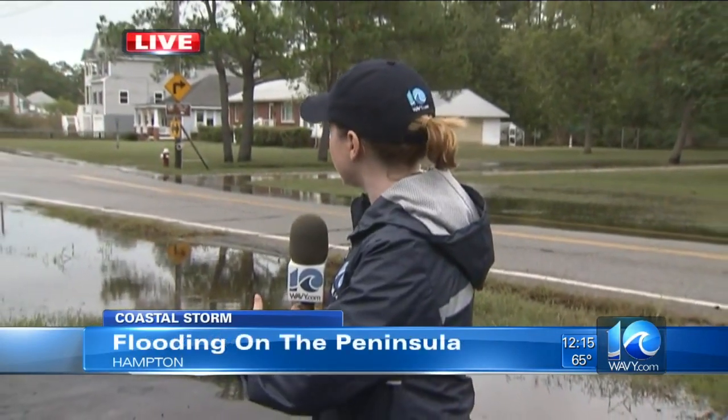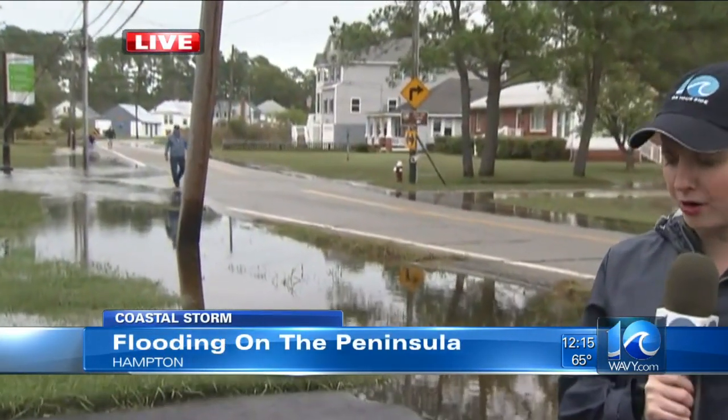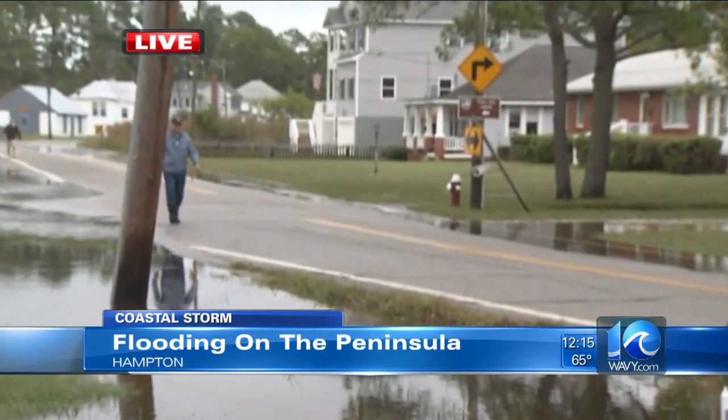Yeah, we're on Beach Road, and when we came by this morning early before high tide, parts of it were closed down. It's opened up right now — it's looking better. Neighbors in this area are used to this flooding, but they're ready for this stretch of it to be over.